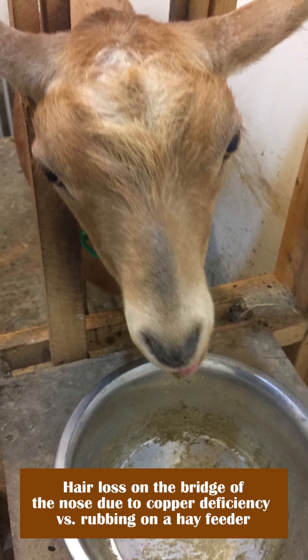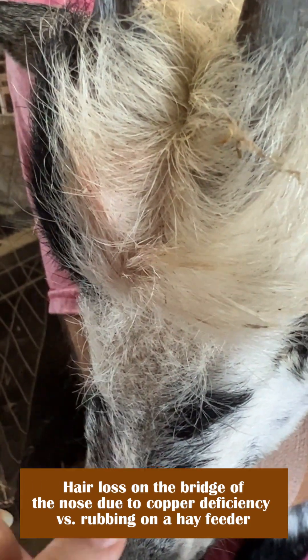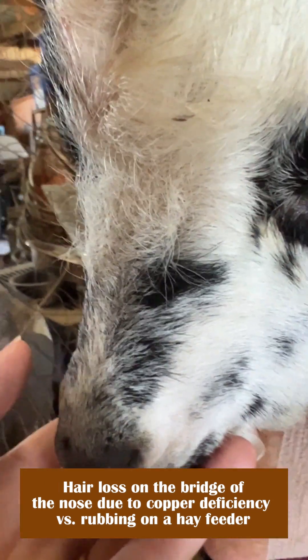It looks like they were shaved. Whereas if they are rubbing on a feeder, the hair gets broken and it's jagged. There will be a little bit broken here and here — it's very messy.